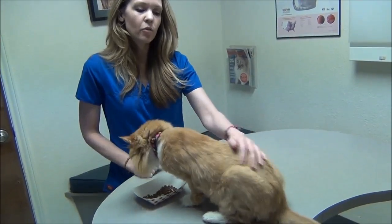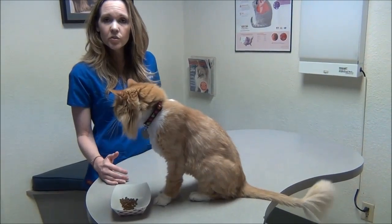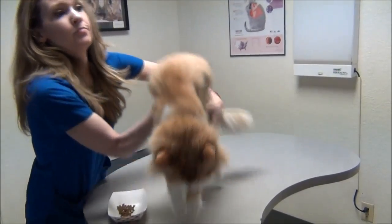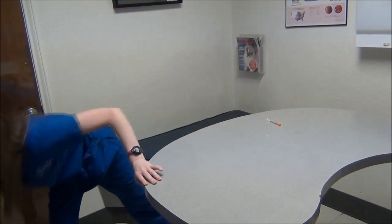Some things to watch out for: if their glucose gets a little low, they can be lethargic, not wanting to eat, not wanting to socialize, or hiding. Sometimes they'll just collapse and not be responsive at all. If anything like that ever happens, get them to your veterinarian right away, because that can be a sign of low glucose and they'll need medical intervention.